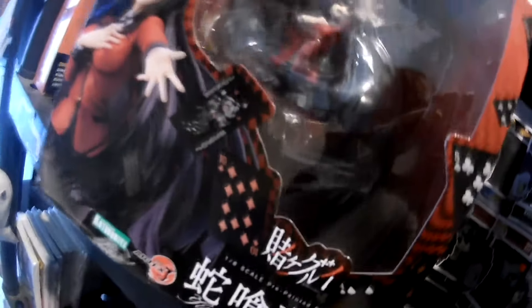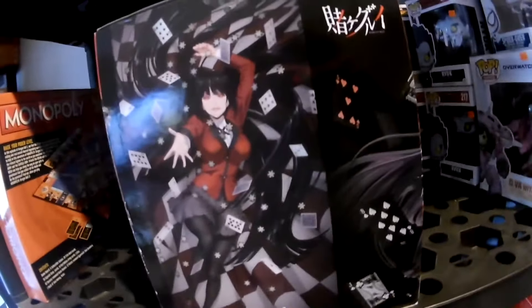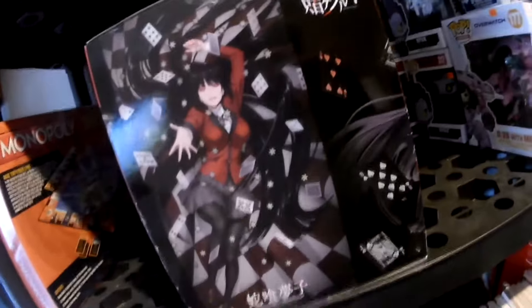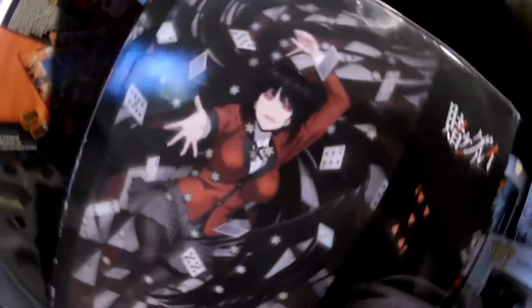Una imagen de esta figura, seguido por las marcas Kotobukiya y Japan Artifacts. Esta es una figura escala 1 a 8, prepintada con muy bonita presentación en su caja.